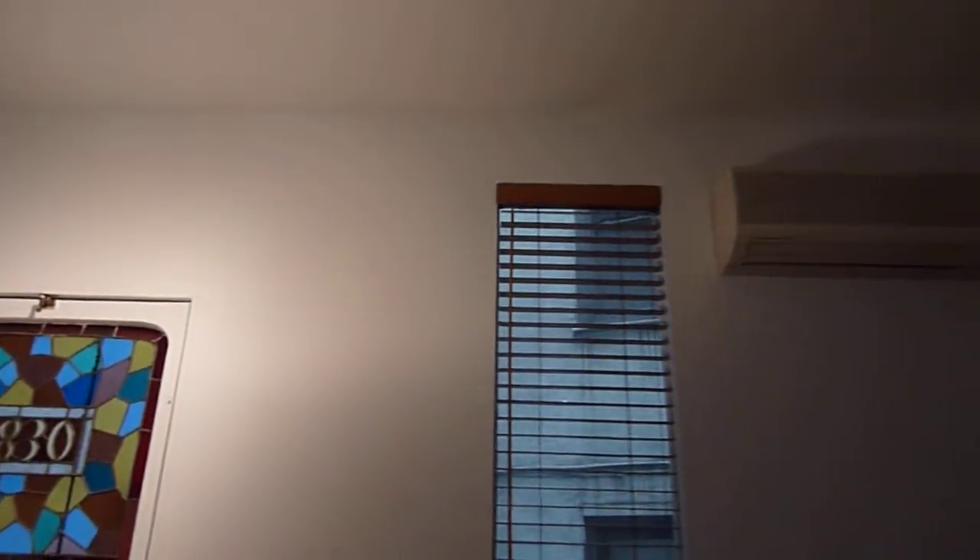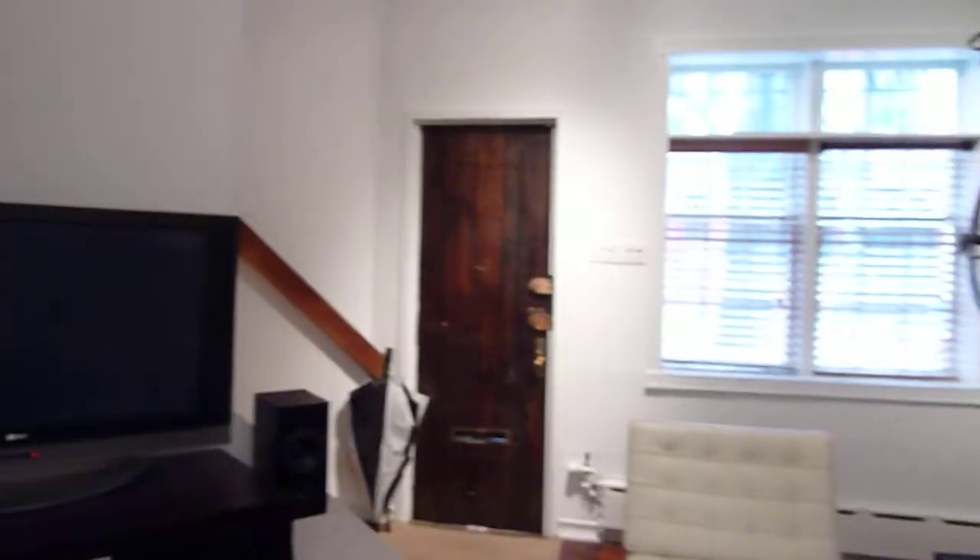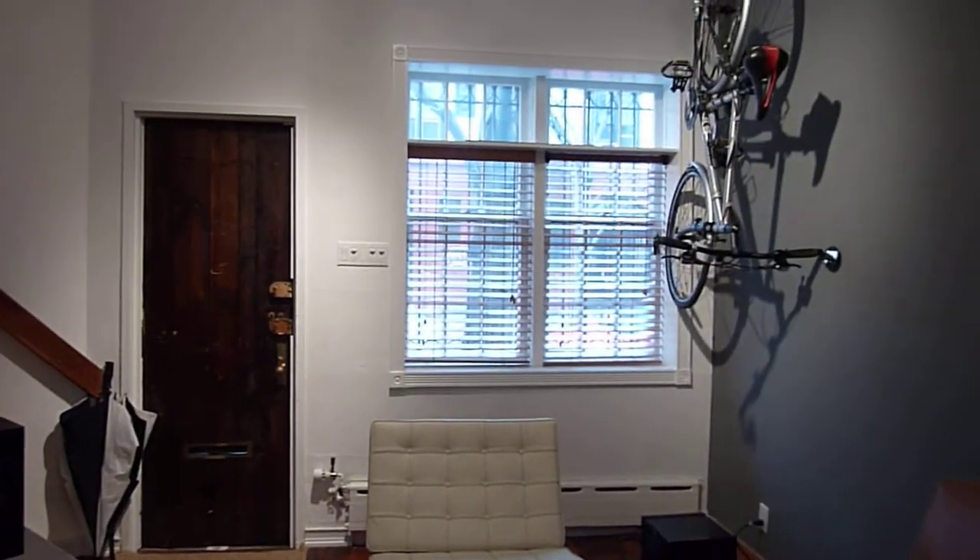You have high ceilings and plenty of windows throughout. I'm actually shooting this on a very gloomy day. There's a full shot of the living room.